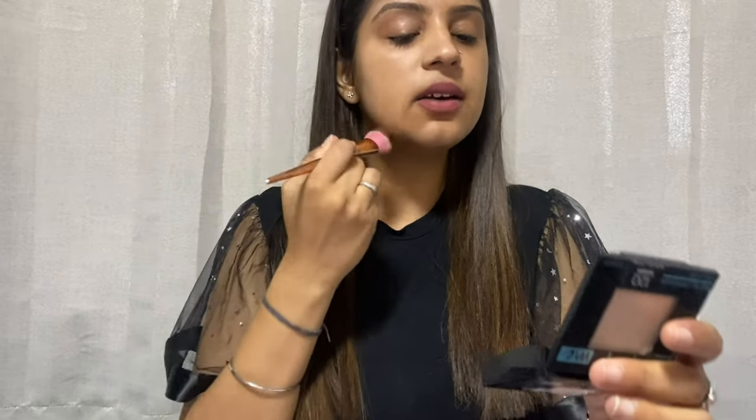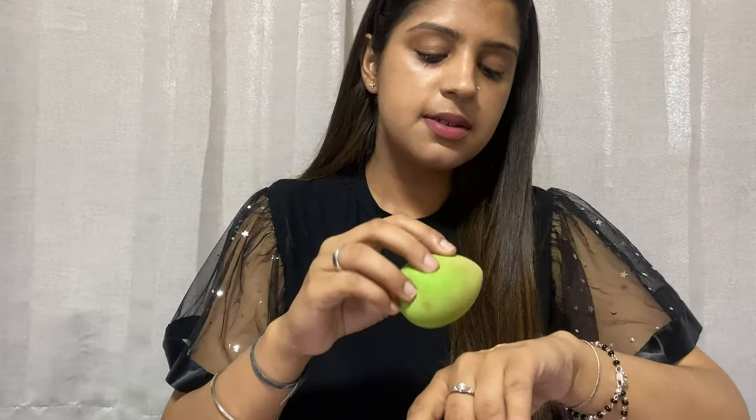You can blend the foundation with a brush or a blender sponge — use whichever you prefer. I'm applying it only on the left side first so you can clearly see the before-and-after difference on each side. This foundation gives a very flawless finish, feels very light even in summers, and with 16-hour oil control it's one of my all-time favorites — Maybelline Fit Me Poreless.